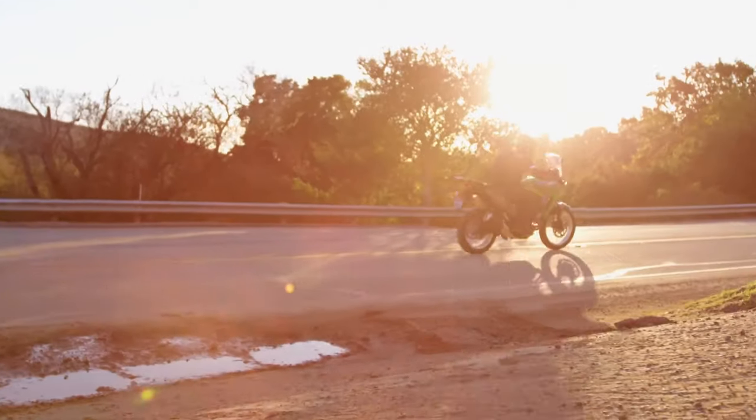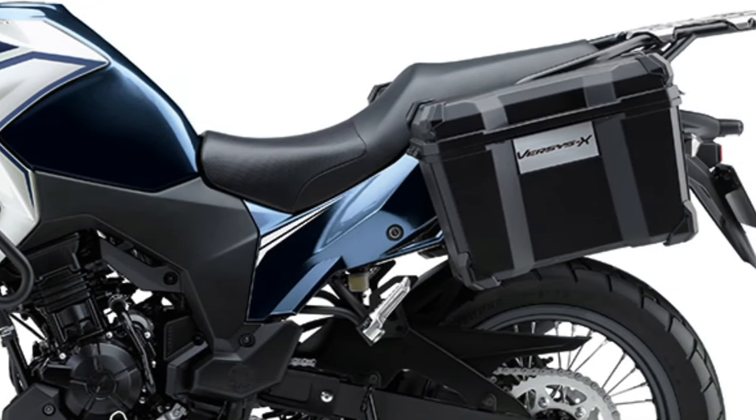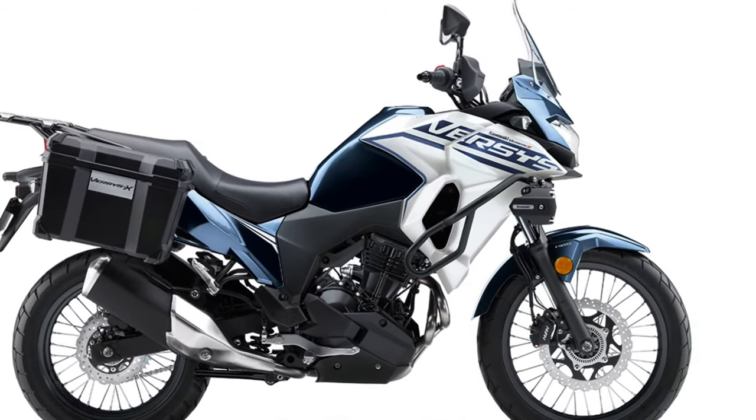Comfort is further enhanced by the ergonomically designed seat, which offers better cushioning and support for extended rides.